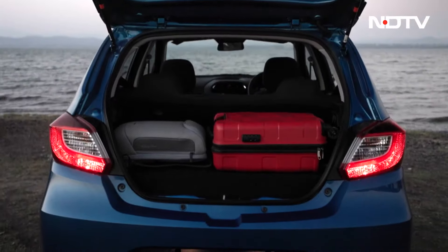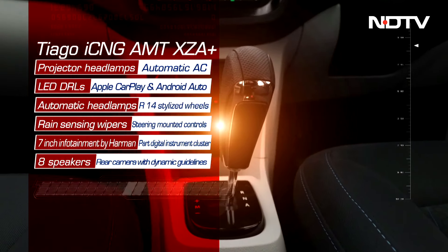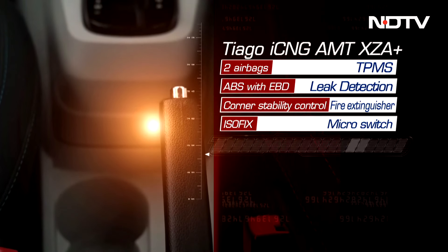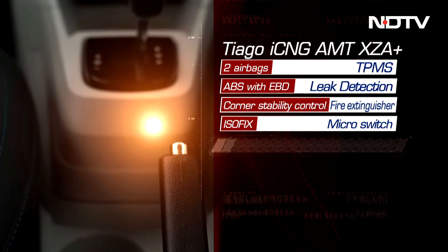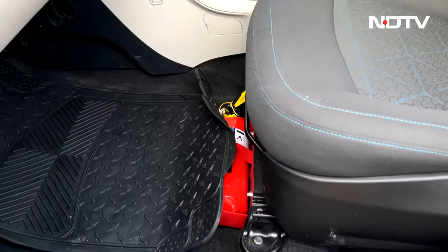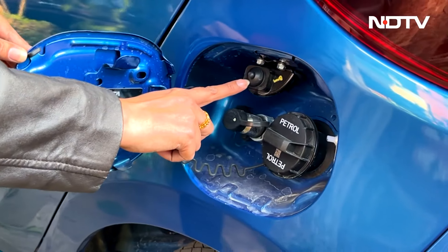Tiago CNG gets features at par with its petrol counterpart. The only significant feature missing in the CNG AMT is cruise control. Safety features include two airbags, ABS with EBD, corner stability control, leak detection where the car switches to petrol mode on detecting any leakage, a fire extinguisher under the driver's seat, and a micro switch to keep the car off at the time of refueling.